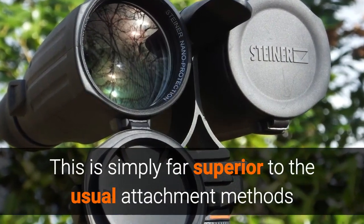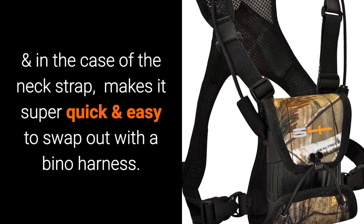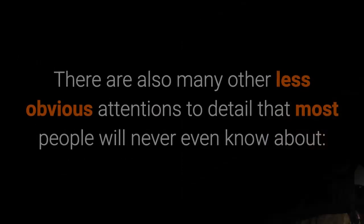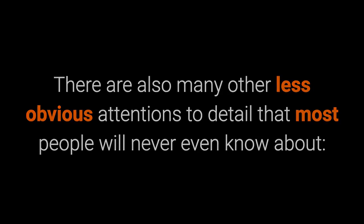Then there is the click lock strap and objective lens cover attachment system. This is simply far superior to the usual attachment methods — they are more secure, much easier to take on and off, and in the case of the neck strap, makes it super quick and easy to swap out with a bino harness.